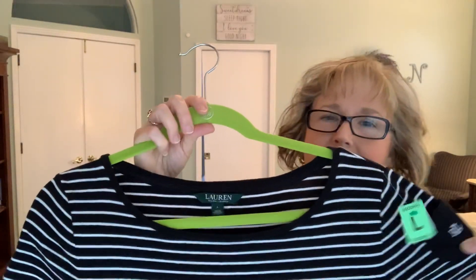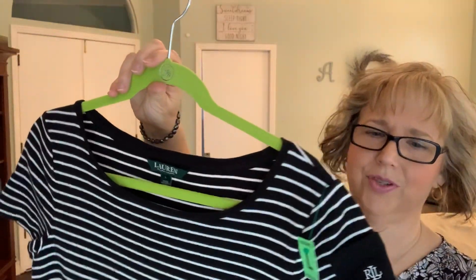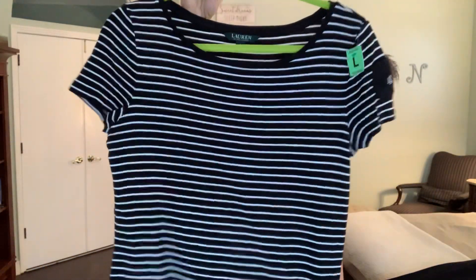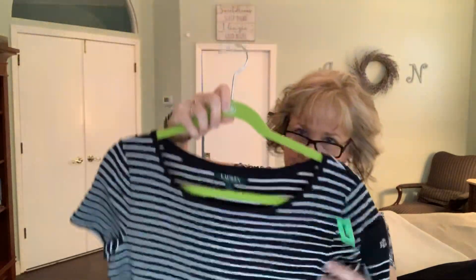Most of these tops were mediums, but this one I did find in the large. This is a Ralph Lauren — cute, I love stripes — with a little pocket on the sleeve. This looks a little on the smaller side, so the large may work, but it's just a nice cotton top.